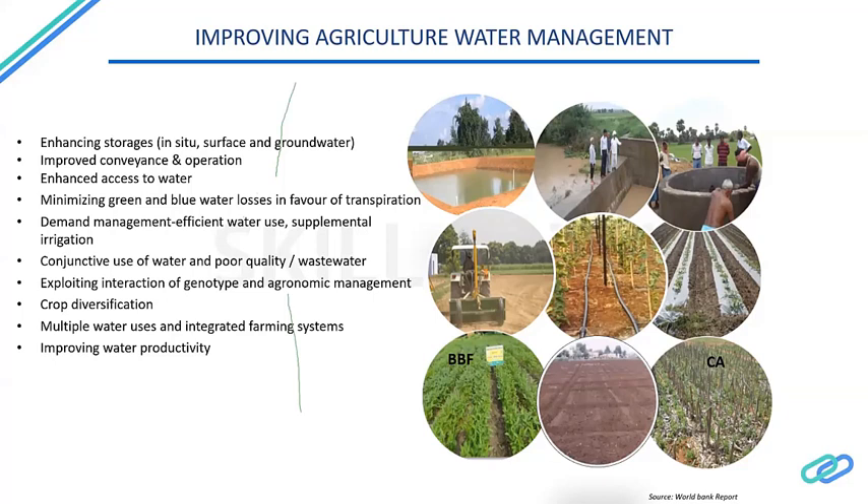Other mechanisms include enhancing storages, improving conveyance and operation, and enhancing access to water while minimizing blue and green water losses in favor of transpiration. Green water refers to water from rainfall, while blue water refers to water stored in groundwater or surface water. Conjunctive use of water means switching between groundwater, surface water, and rainfall sources so that minimum stress is placed on any individual source, including poor quality water and wastewater reuse.